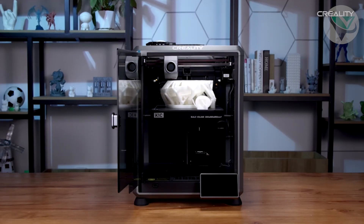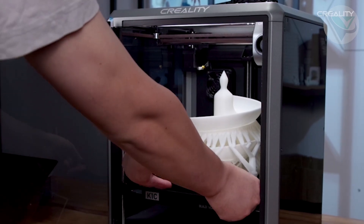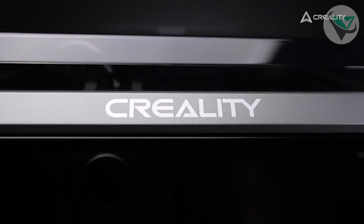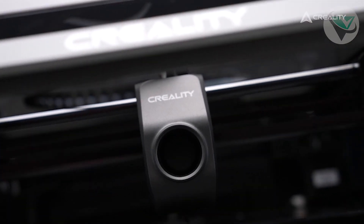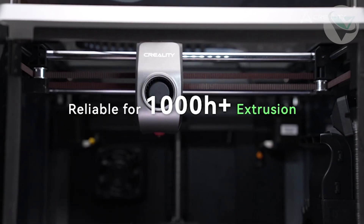Number two: Creality K1C 3D Printer. Coming in at number two is the Creality K1C 3D Printer, known for its high-speed printing and clog-free experience. This printer is a game-changer, especially if you want to quickly churn out prints without compromising quality. The build volume offers more space than the Anchormake M5, making it ideal for larger projects.